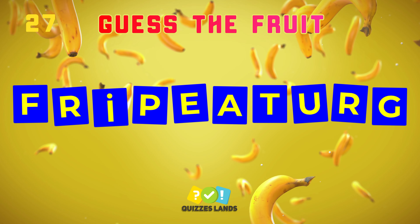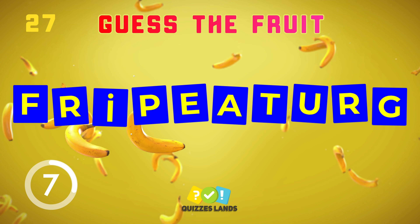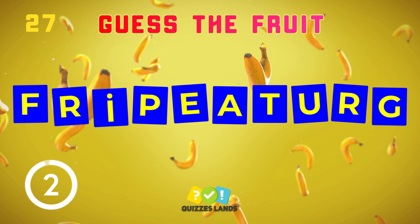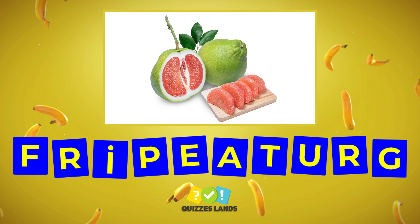I don't think you can guess this fruit. It's grapefruit.